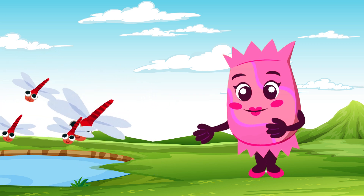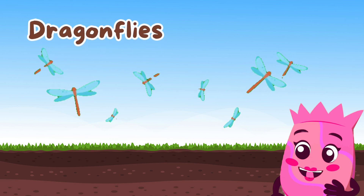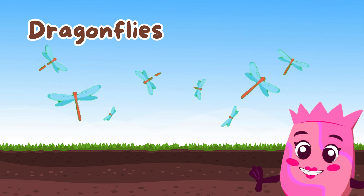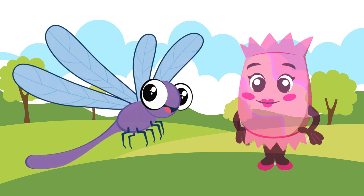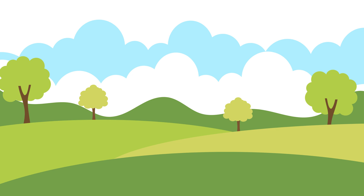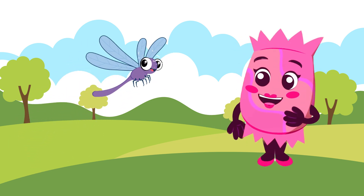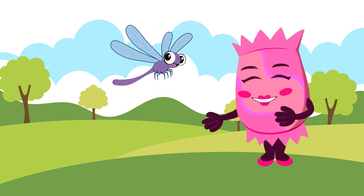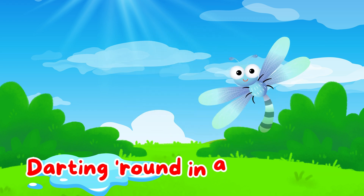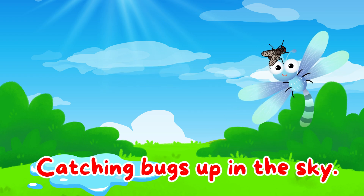Look near the pond — those fast-flying insects are dragonflies. Dragonflies are amazing hunters with incredible speed and agility. They can fly in all directions, even backward. Dragonflies have been around for millions of years, even before dinosaurs. They help control the population of mosquitoes and other small insects. What a fascinating creature. Dragonflies that zip and zoom, darting round in the afternoon. By the water fast they fly, catching bugs up in the sky.